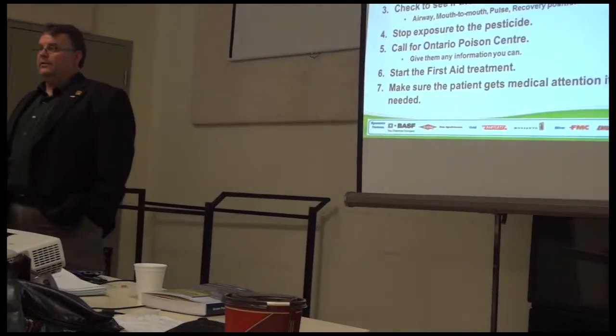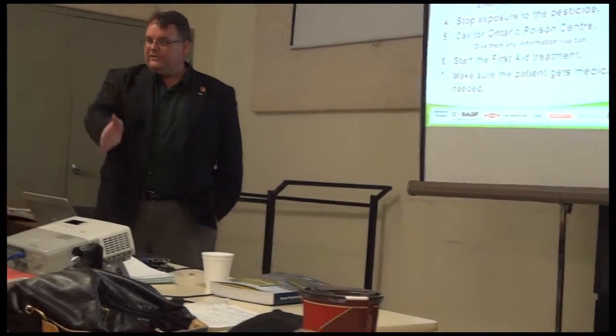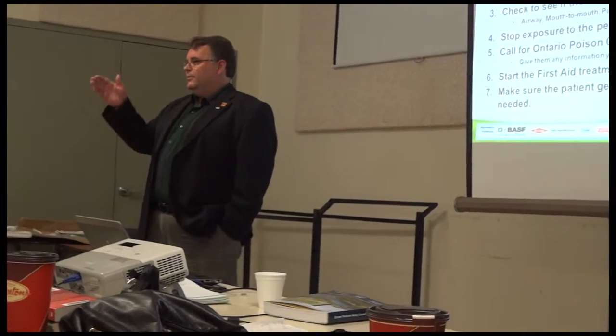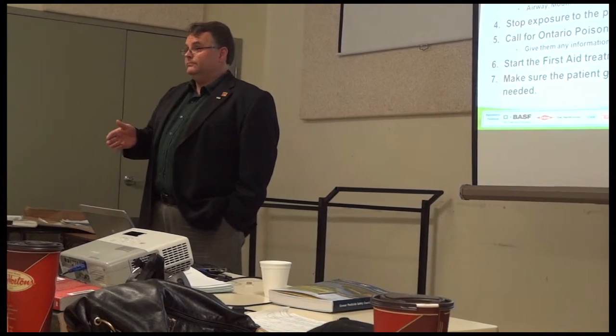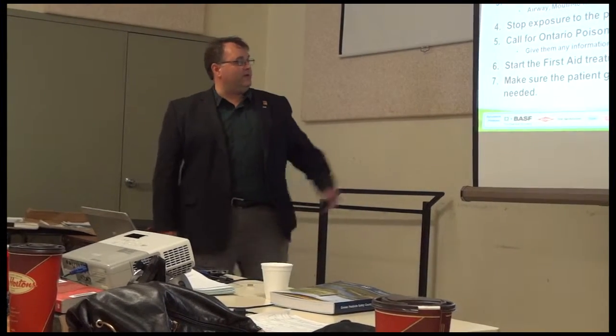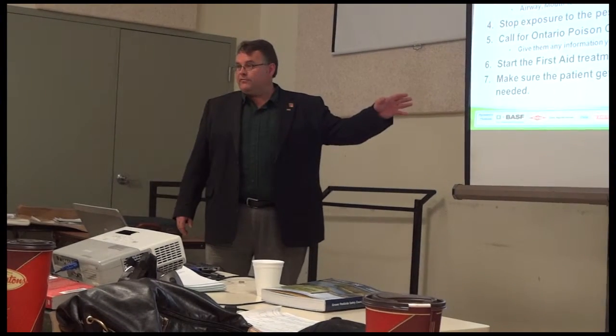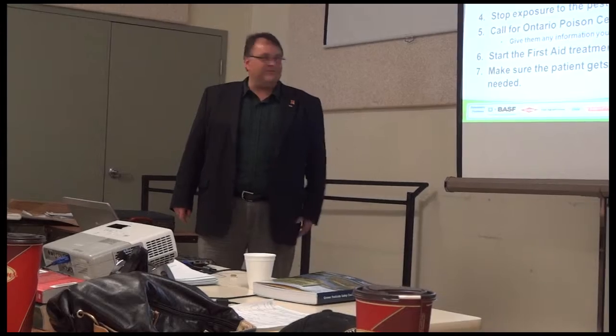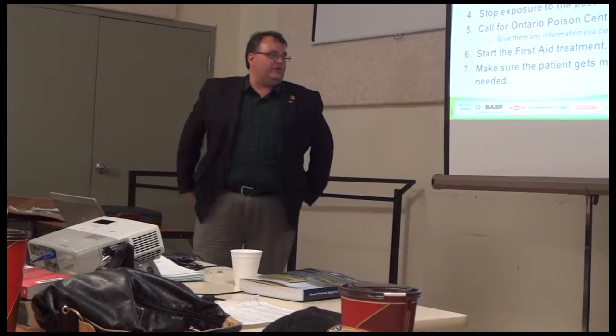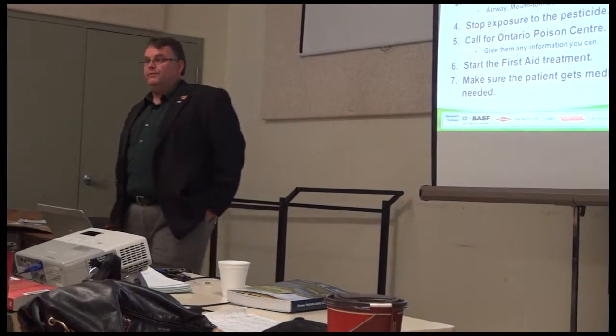The last thing they're going to want to know is timing, because whether it happened five seconds ago, five minutes ago, or five hours ago, the treatment could be completely different. Make sure you know those four basic facts when you call. If you don't know all four, don't try to figure it out on your own while you're on the phone. Then start the first aid treatment that you've already read and knew.